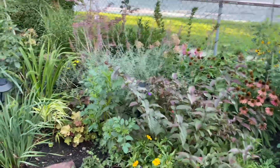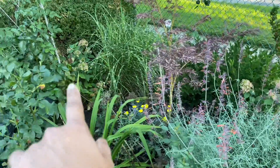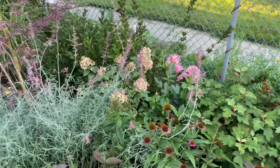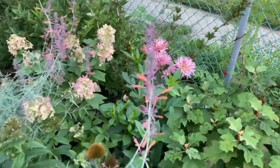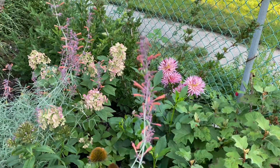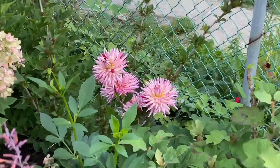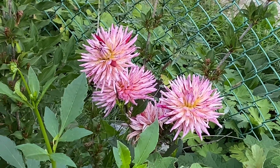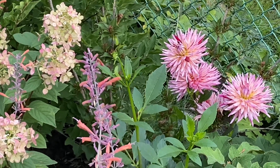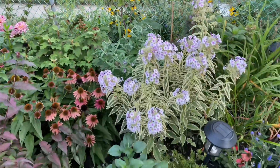The moonshine yarrow is still putting on some blooms, which is really gorgeous. I have two Fire Light hydrangeas in the back that are also turning their fall colors - it's looking really beautiful. Look at those dahlias and the Fire Light hydrangea and the agastache - I love these colors together. Let me zoom in so you can see how beautiful they look - they are just absolutely gorgeous.